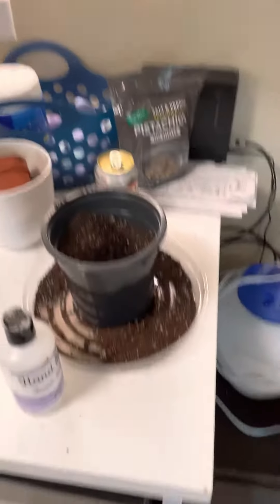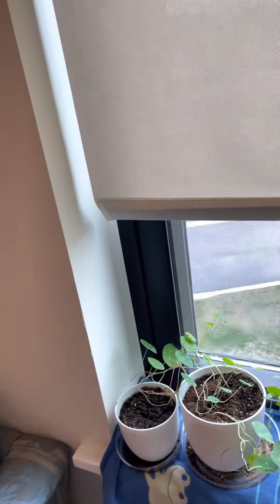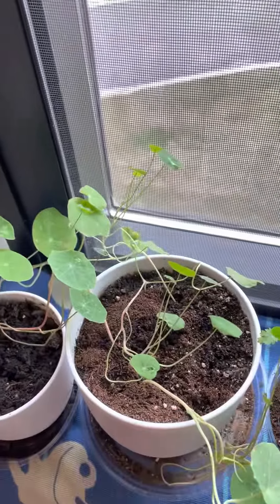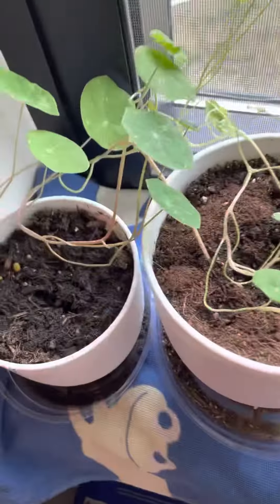Unfortunately, I think the dahlia is not going to make it. I don't know — the box should have given better instructions, honestly. Nasturtiums — I don't think this is anything serious, it hasn't gotten notably worse.